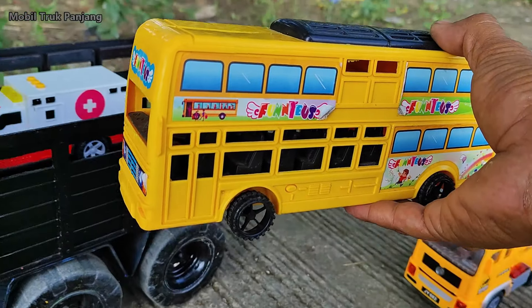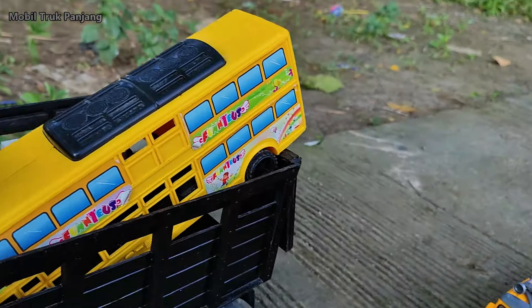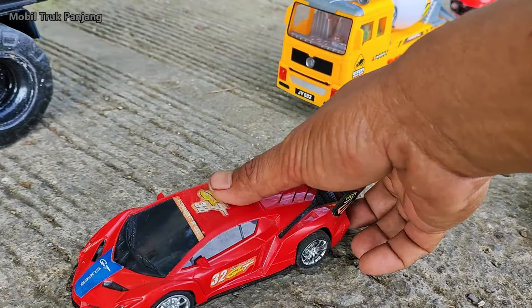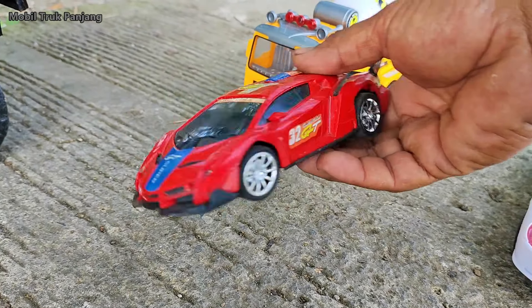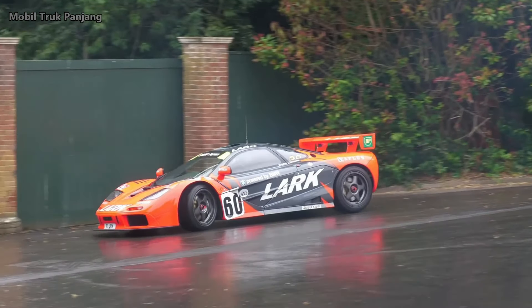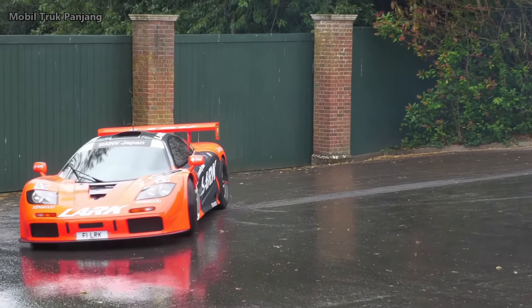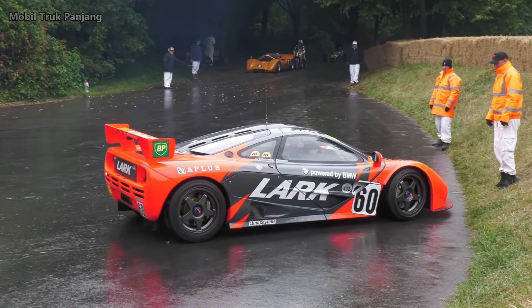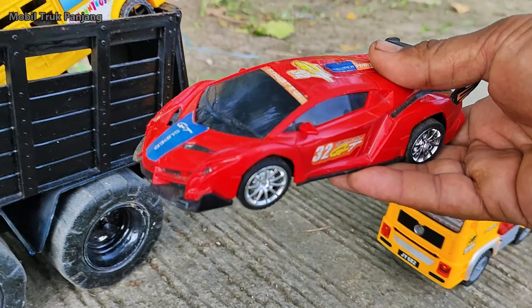Wihihi, lihat teman-teman! Disini ada mobil balap Lamborghini. Wow, bagus sekali!